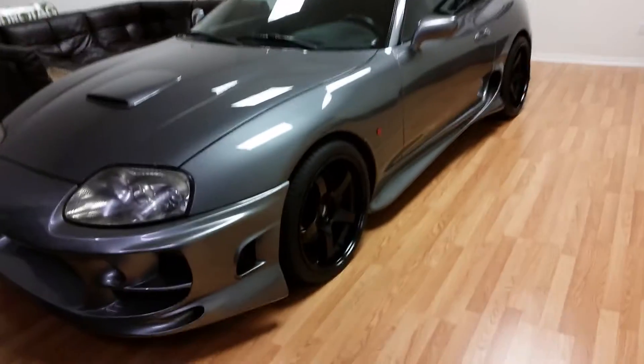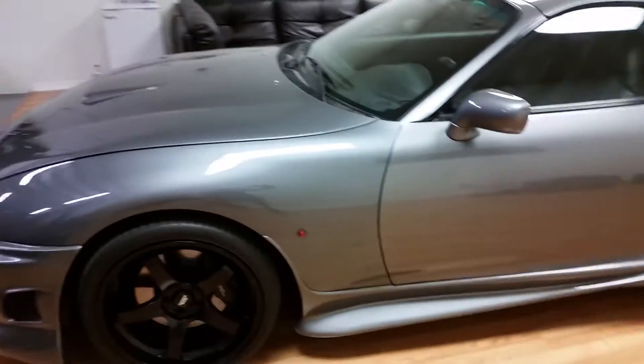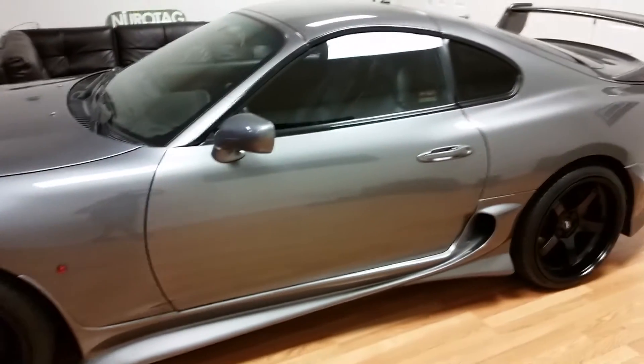Hey guys, AMG Nick here. I just wanted to give you a little introduction on basically where I work and what I do on a daily basis. I'm one of the owners of Naples Car Detail. We do washes, details, paint correction, coatings, that sort of stuff.